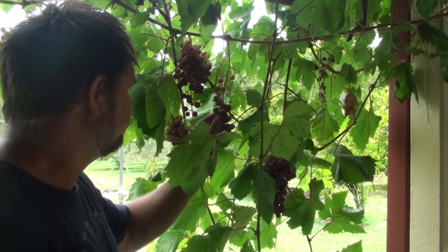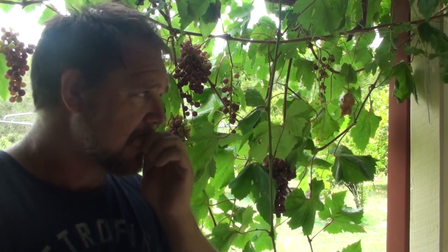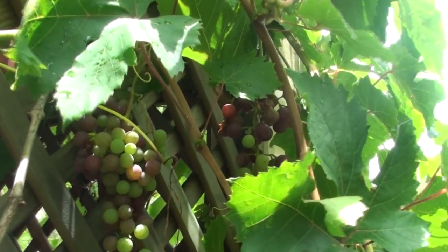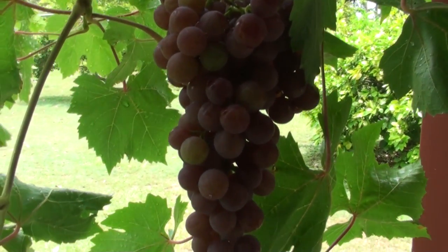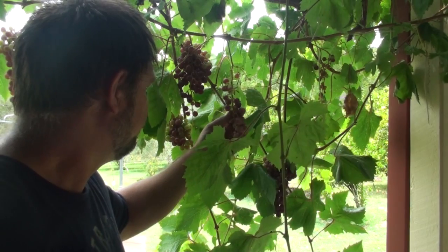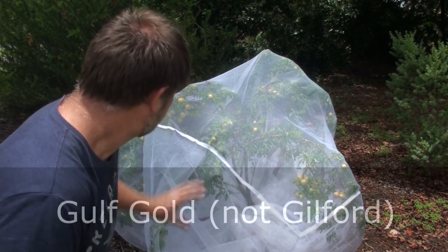Our grapes are ready to harvest. The kids and I have been eating them — they're relatively small but they taste fantastic. We've probably got about 12 bunches and I need to harvest them now that they're ripe, otherwise they'll just be fodder for the birds. There is nothing better than a grape off the vine — no preservatives, no pesticides, no chemicals.